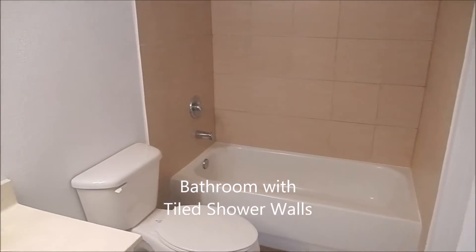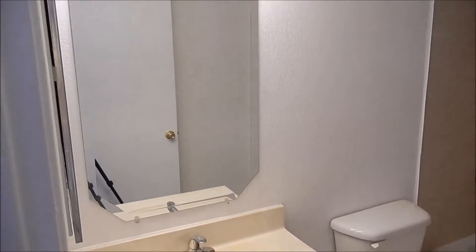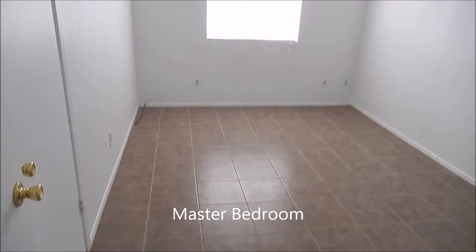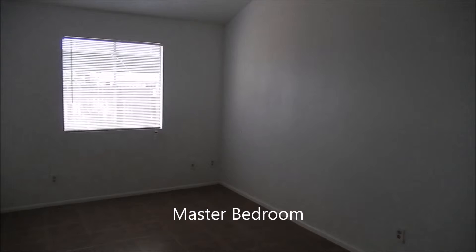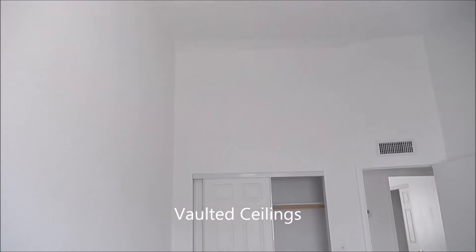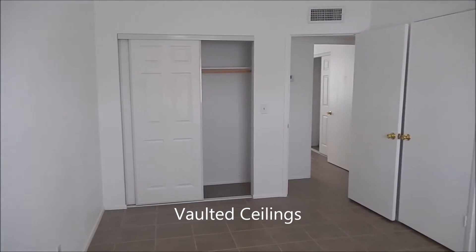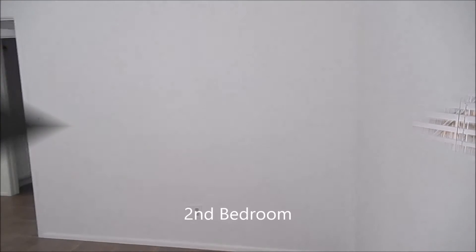Coming up, you'll see that there are vaulted ceilings — and there you go. The bedrooms are actually a really decent size compared to most. The master bedroom measures 15 foot 3 by 9 foot 7, and the second bedroom measures 11 foot 9 by 11 foot 3.